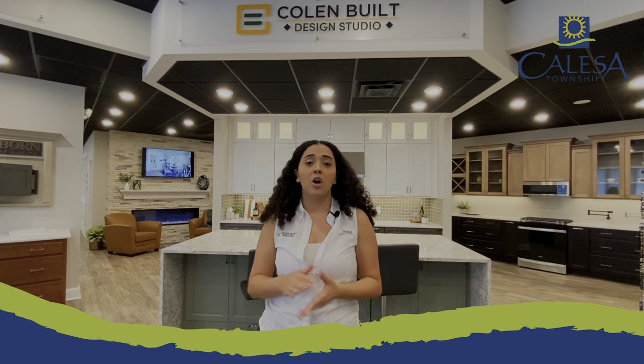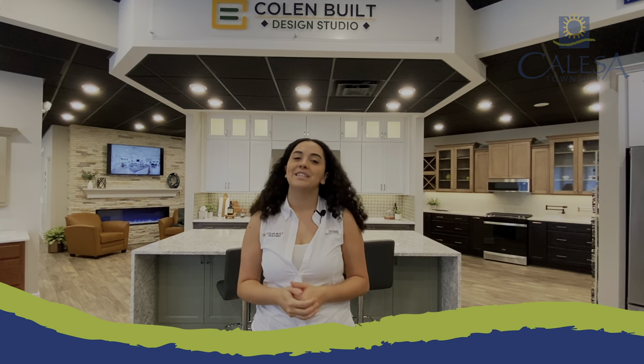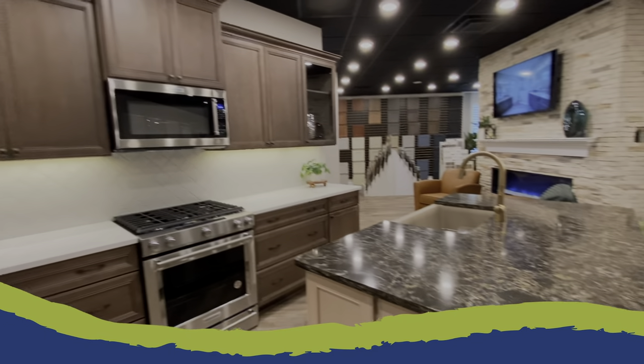Previously exclusively offered to our On Top of the World customers, the Colon Built Design Studio will now be accessible to the Calessa Township customer starting with the release of our newest neighborhood, Sorrel Glen. Access to the Colon Built Design Studio will be offered to the Calessa Township customer within 15 days after their purchase agreement has been signed.